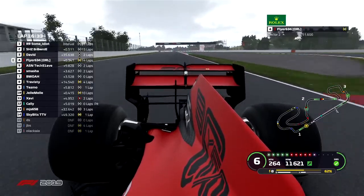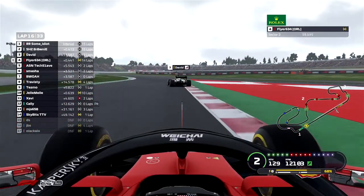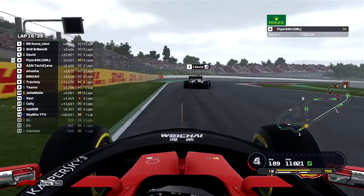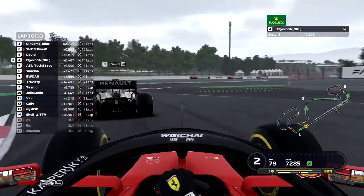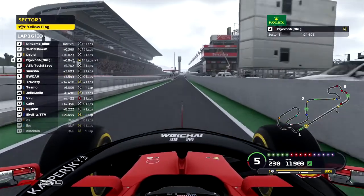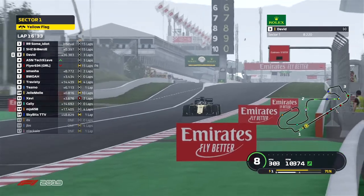Hopefully Zavi can hang on to that fastest lap. Flyer is still very tight on the rear of the Renault — keep in mind, David is on two-lap-old hard compound tires, whereas Flyer has been running 14 laps on the mediums and could be starting to have issues with traction in that Ferrari. And Flyer decides to go into the pits — the pressure is off David for now, as he is 36 seconds behind P2 in that Renault.